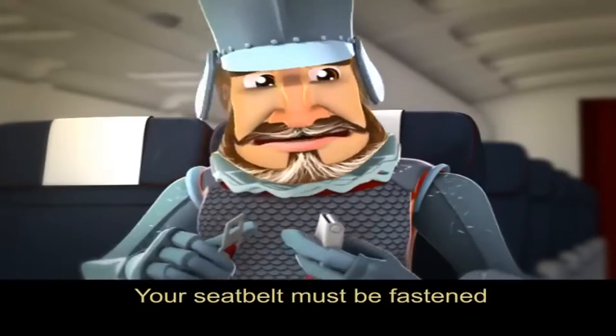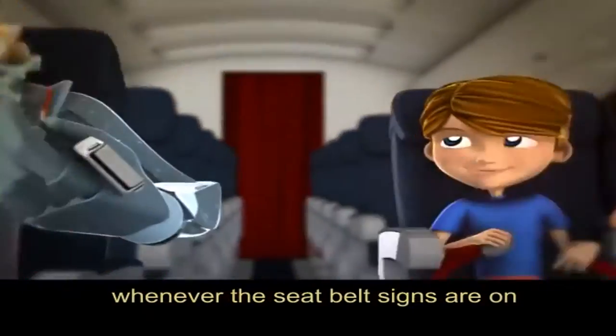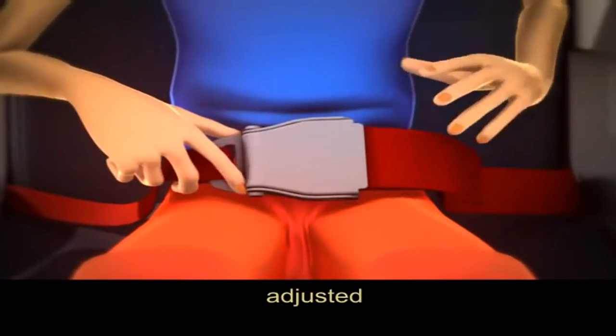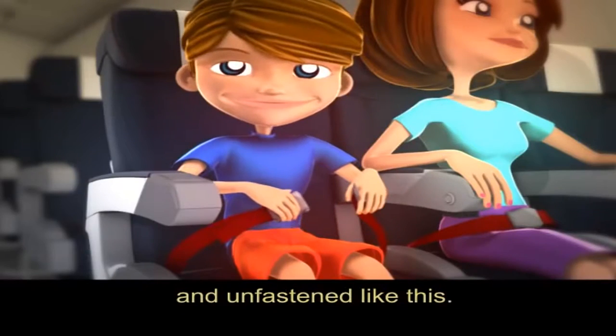Your seatbelt must be fastened whenever the seatbelt signs are on. Your seatbelt is fastened, adjusted and unfastened like this.